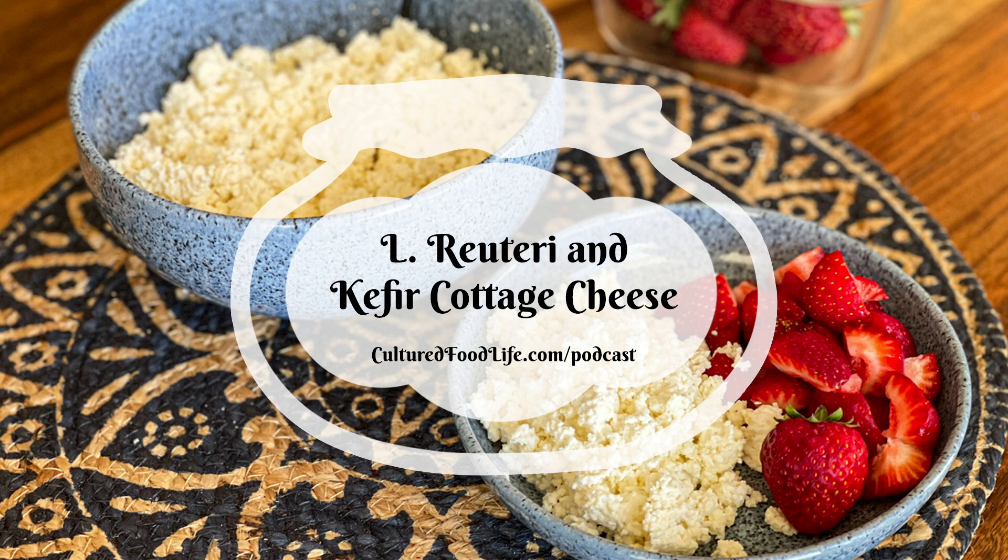Welcome to the world of probiotic foods. This is Cultured Food Life with your host Donna Schwenk. Welcome everybody, thanks for joining me. Today we're going to be talking about how to make cottage cheese with probiotics.